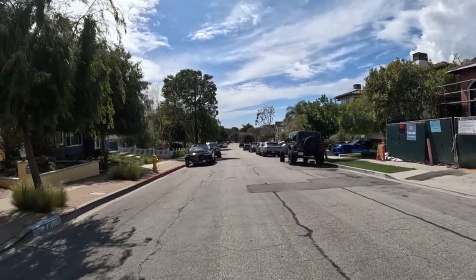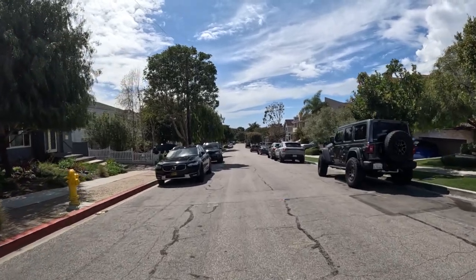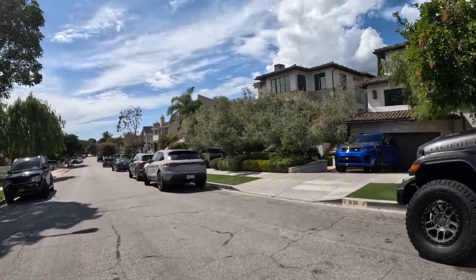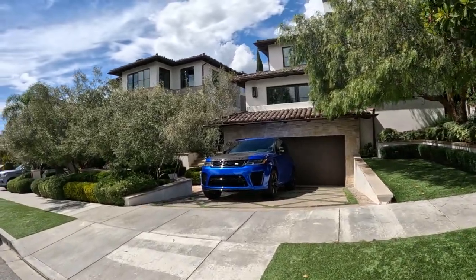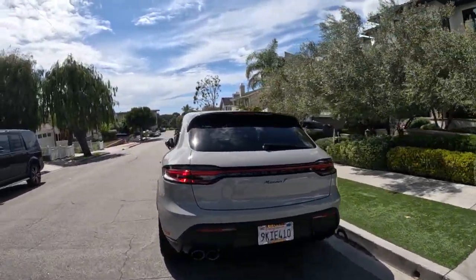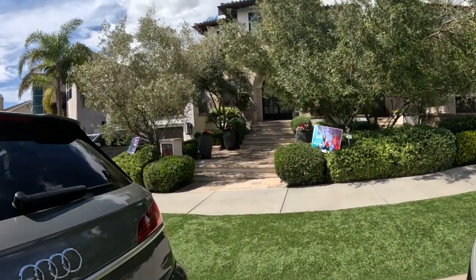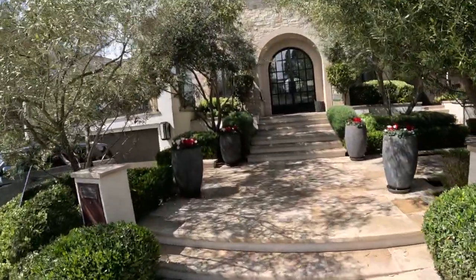Sun's out now. Rain yesterday, rain last night — supposed to rain today but I don't think it's going to. Look at this Range Rover — it's blue, two-tone, bright neon blue. That's nice. And flowers going up to their entryway — forget the name of those flowers.